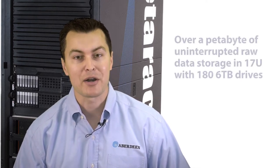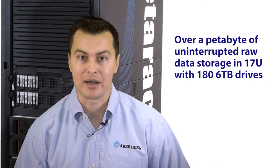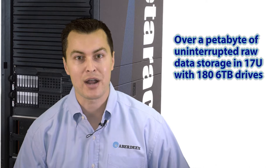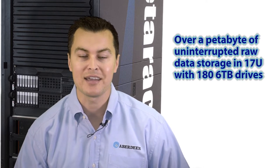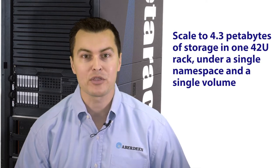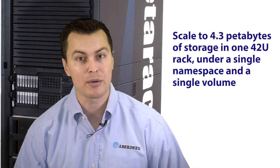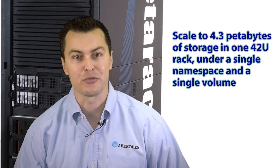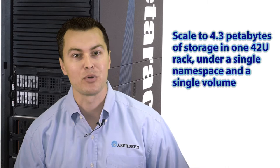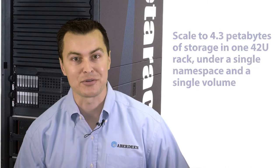I would like to take this opportunity to introduce you to Aberdeen's PEDERAC. The PEDERAC has a capacity of over a petabyte of highly available raw data storage in only 17U of rack space, employing 180 6TB drives. With the PEDERAC you have the ability to scale all the way up to 4.3 petabytes of continuous uninterrupted storage in one 142U rack under a single namespace and a single volume, by employing 548TB drives.